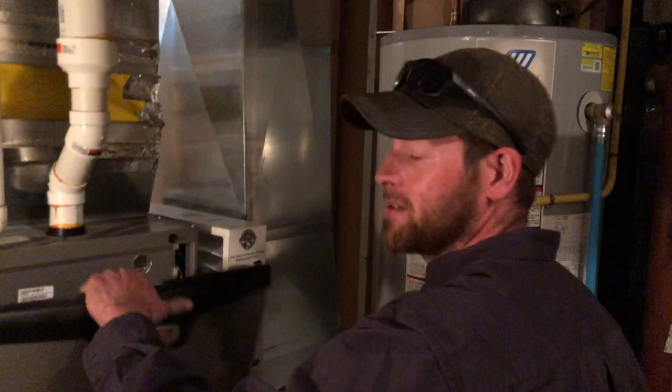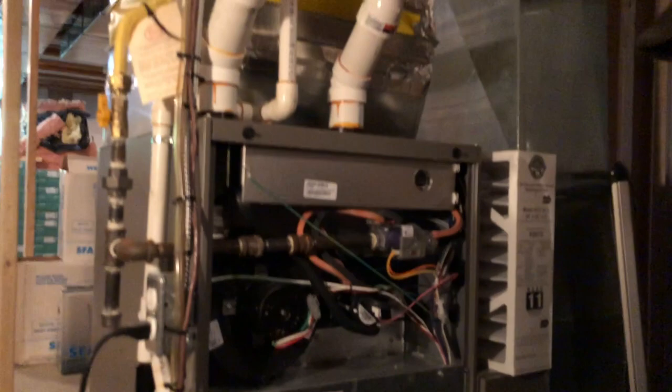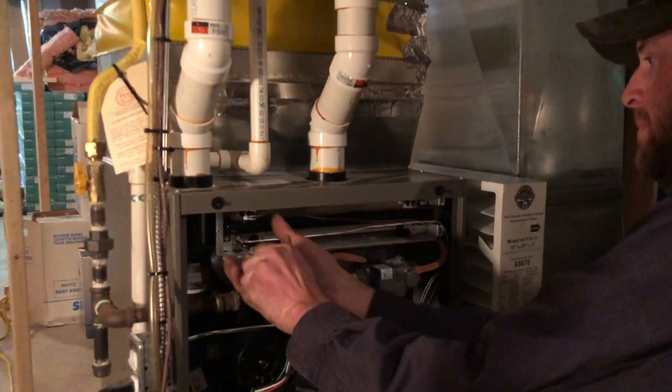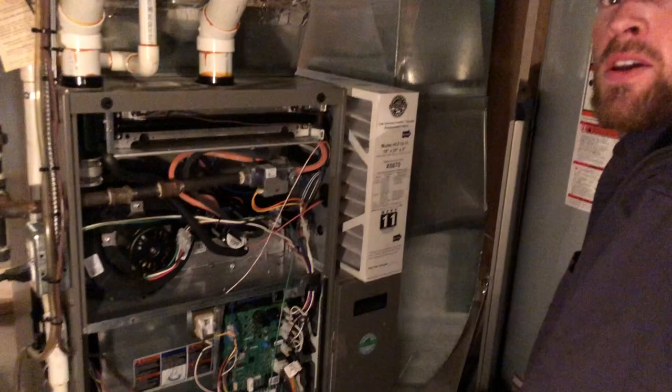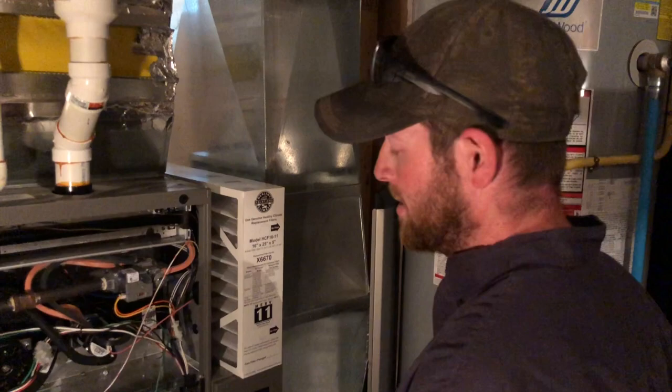Hey, this is Dave. I'm just doing a furnace maintenance on a Lennox furnace. Typically we check heat exchangers, electrical connections, gas pressure. On a typical furnace maintenance, I'm going to pull the flame rod and clean that up. I check condensate drains, pressure switches, pressure hoses — make sure everything's clear, no leaks in the system at all. I'll also check motor amp draws.